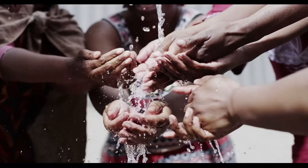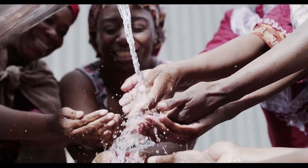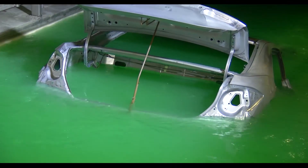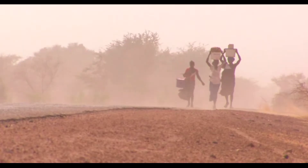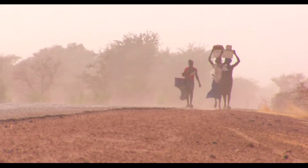Fresh water. There's no life without it. It's not only the water we drink. Water is part of everything we do. Yet, it's increasingly becoming scarce.